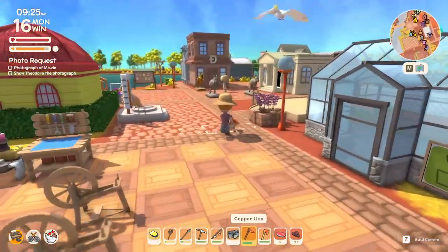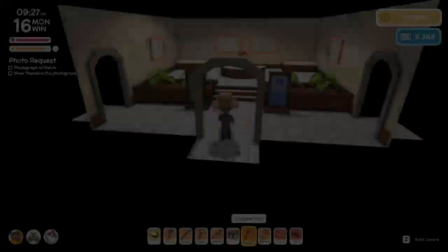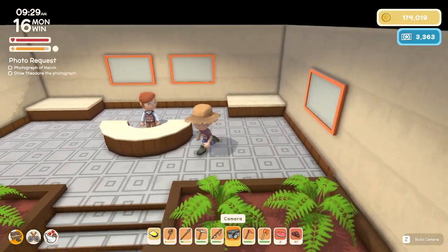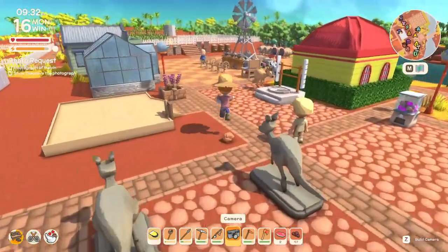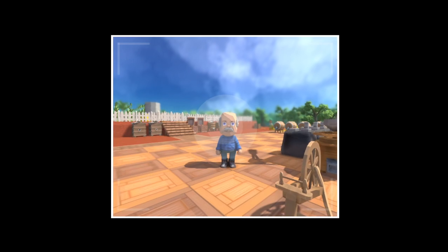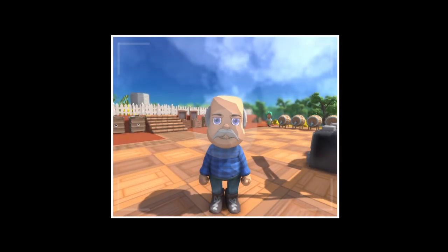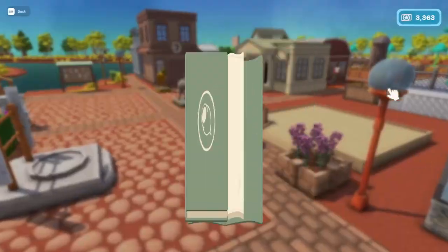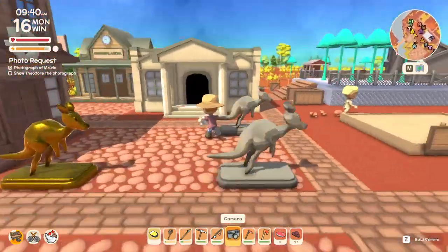Welcome back. When you initially donate 10 things into the museum, the camera appears on the right here, which I just purchased for 16,000. There's a task that says 'photograph of Melvin.' Left click to use it, you can walk around and then click again — there's Melvin, awesome. These photos also save here to your photo book.